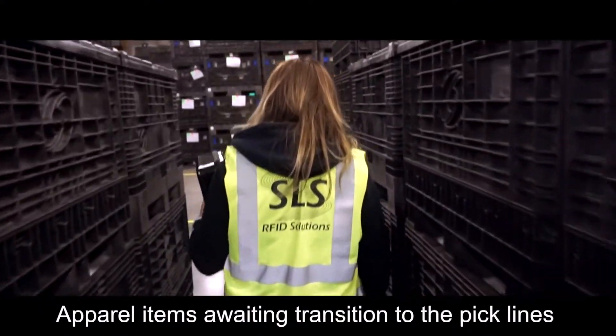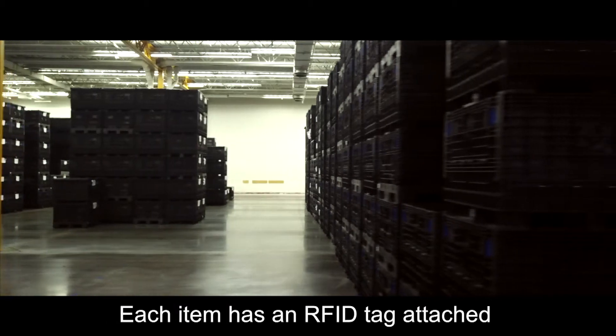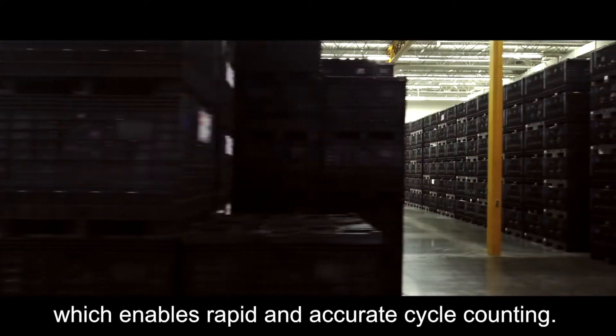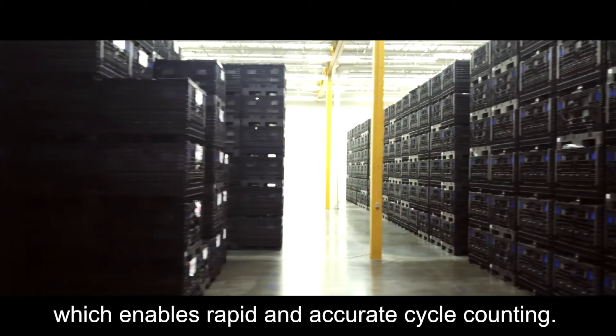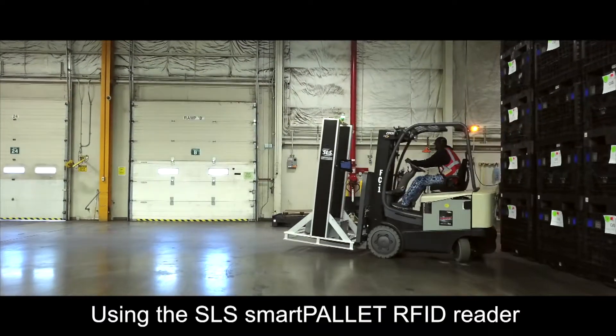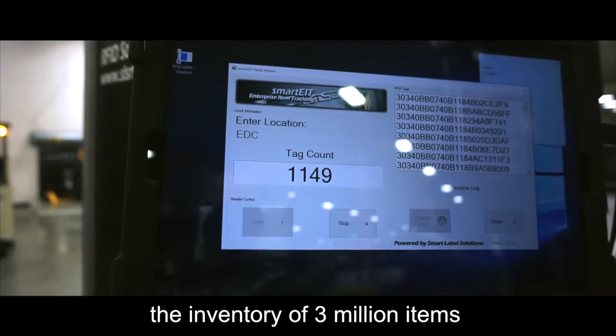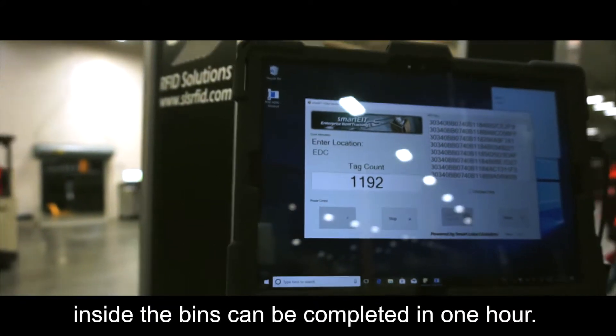Apparel items awaiting transition to the pick lines are stored in bins at the distribution center. Each item has an RFID tag attached, which enables rapid and accurate cycle counting. Using the SLS Smart Palette RFID reader and SLS inventory software, the inventory of three million items inside the bins can be completed in one hour.